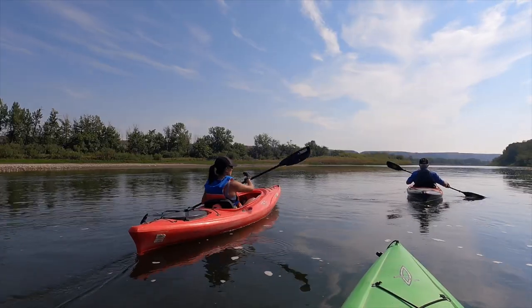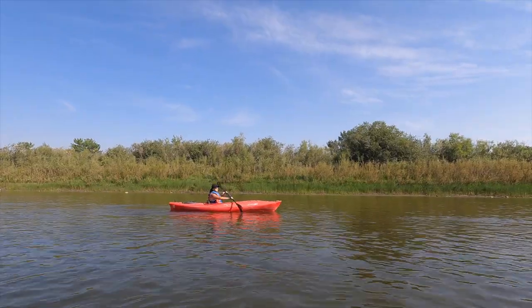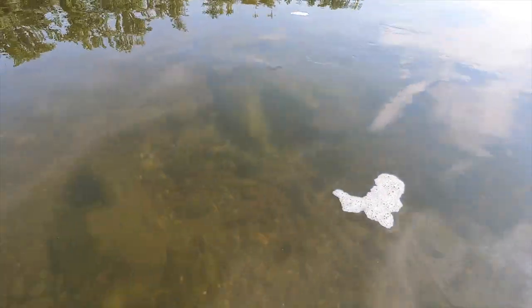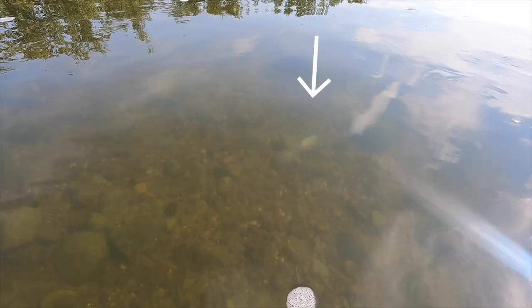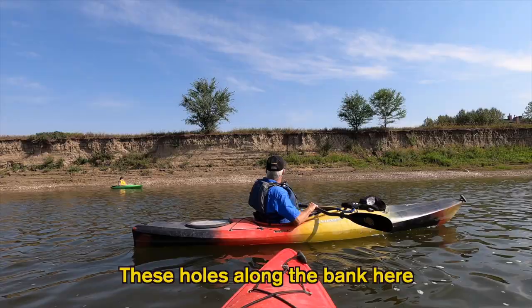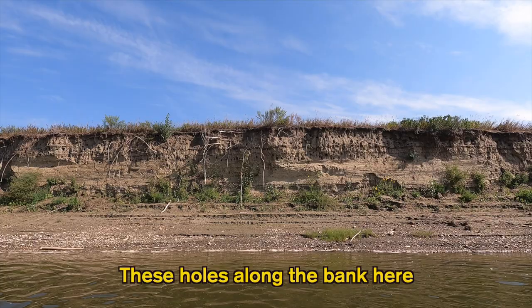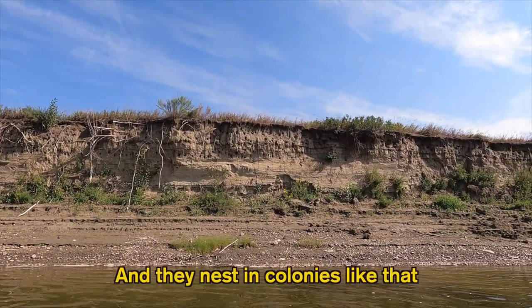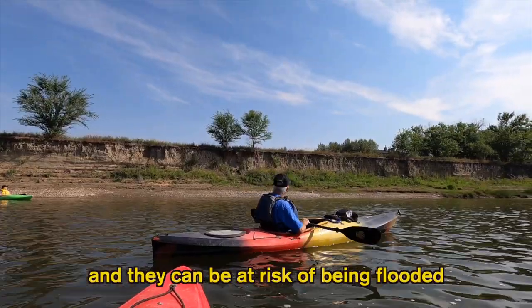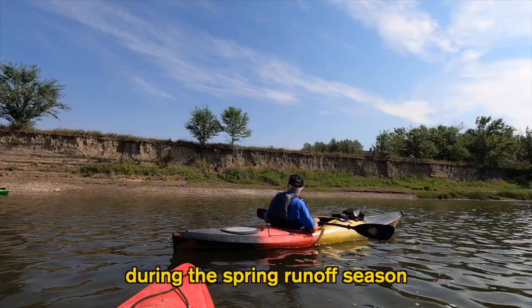Another day, another adventure — now we're getting ready to go paddling down the Red Deer River with Red Deer River Adventures. The river is very calm, super quiet, and actually quite shallow. You can see the bottom pretty much everywhere, and even see clams along the way. These holes along the bank are bank swallow nests; they nest in colonies and can be at risk of flooding during the spring runoff season.